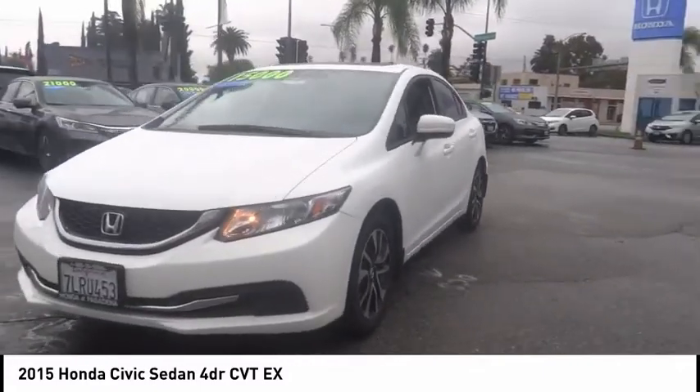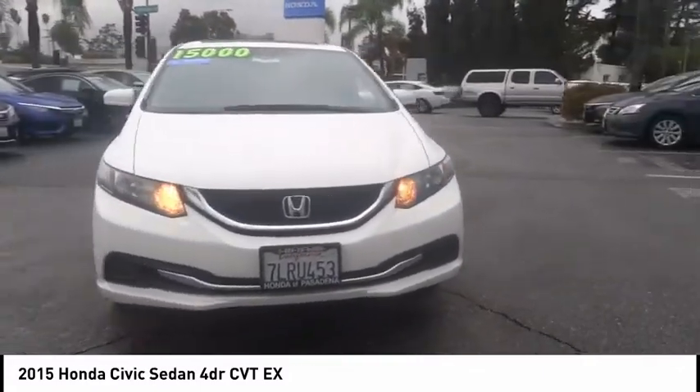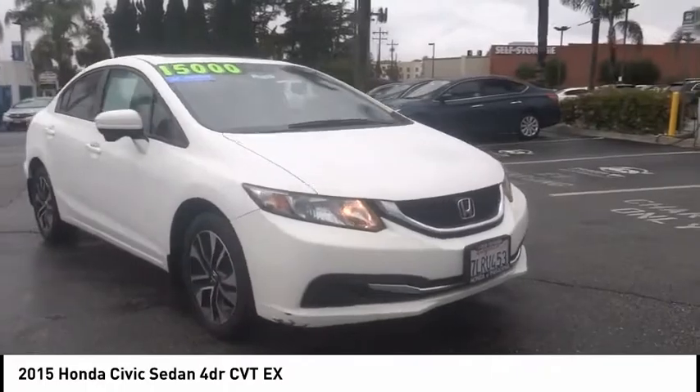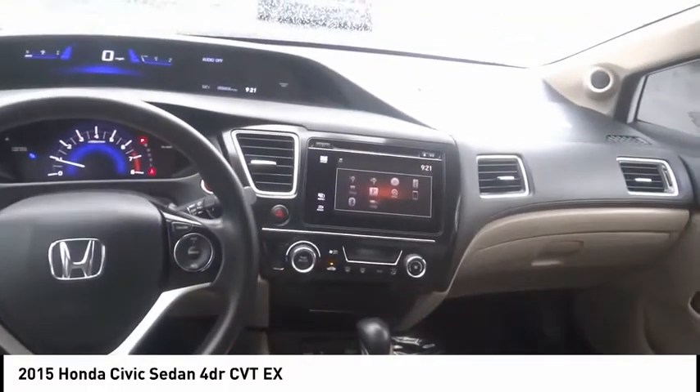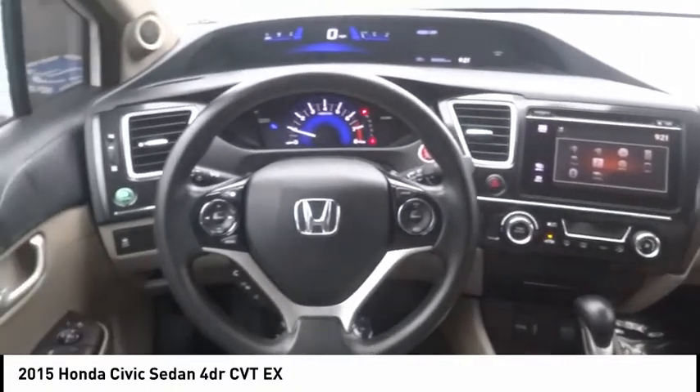Power moonroof, four-wheel disc brakes, speed control, rear window defroster, security system. Is it love at first sight? It's really possible. Let us know when you stop in.